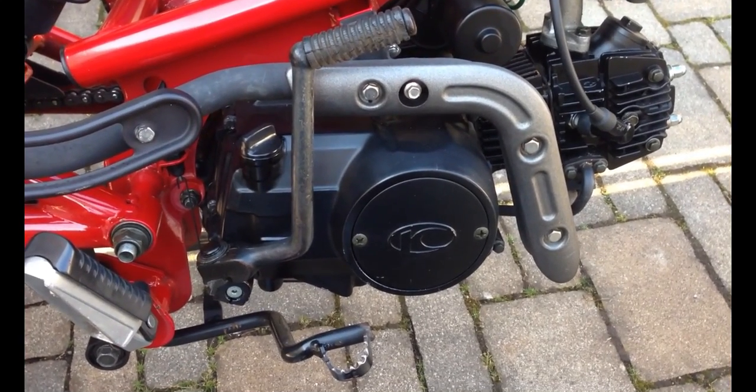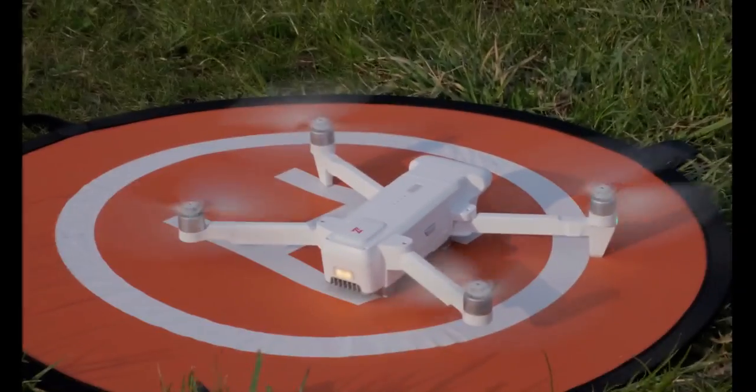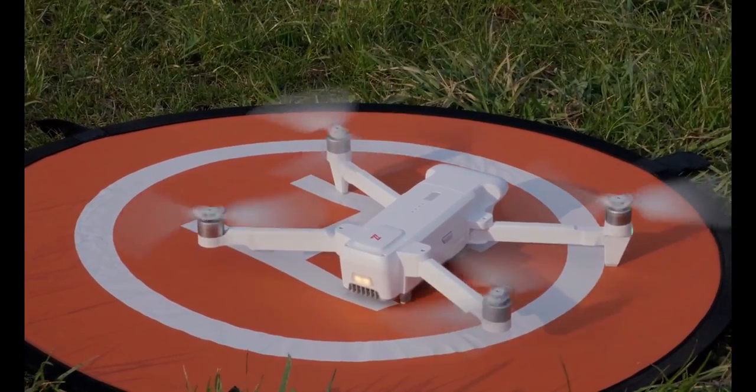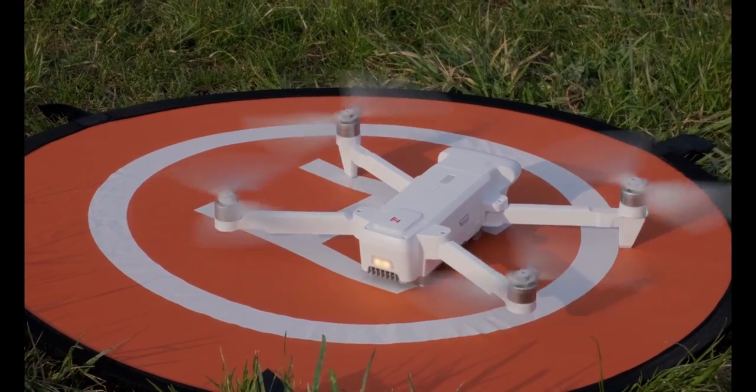The switchblade drones are quiet, and really the only time you hear the buzzing sound of the electric motor spinning the propeller is when the drone is about to land on you. The electric motor is really what differentiates the switchblade drones from all other drones in the past and what makes it so effective — it is a very silent killer.